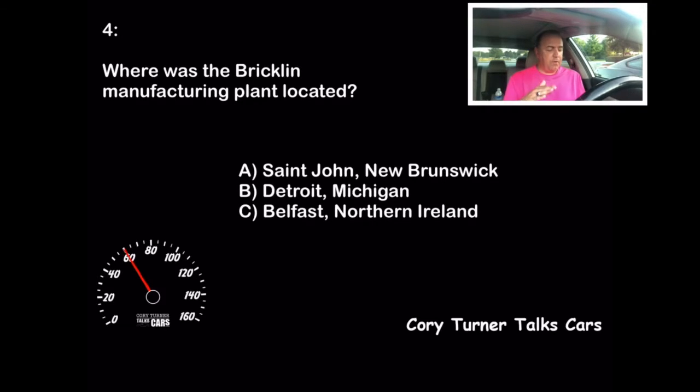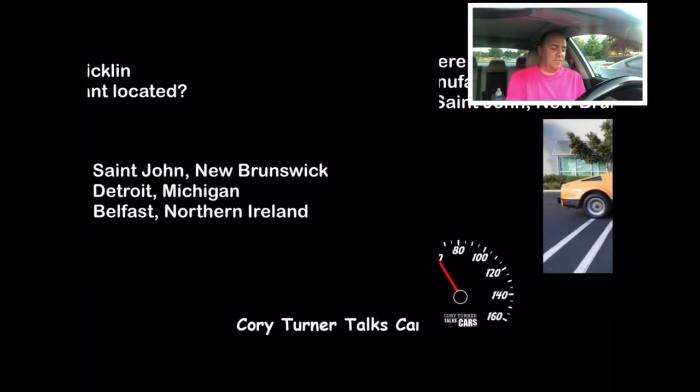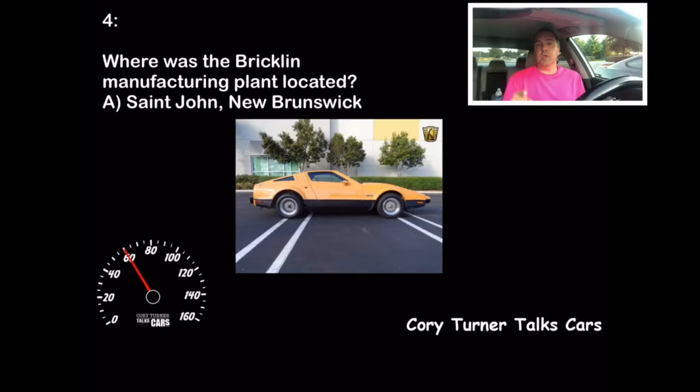The answer is A — it is St. John, New Brunswick. That's Canada, by the way. Belfast, Northern Ireland is where the DeLorean was manufactured. And of course we all know Detroit, Michigan. But the true answer here is St. John, New Brunswick. This is a real car — it's not a fiberglass car put over a VW body. I've heard people say that, but this truly was a real car.